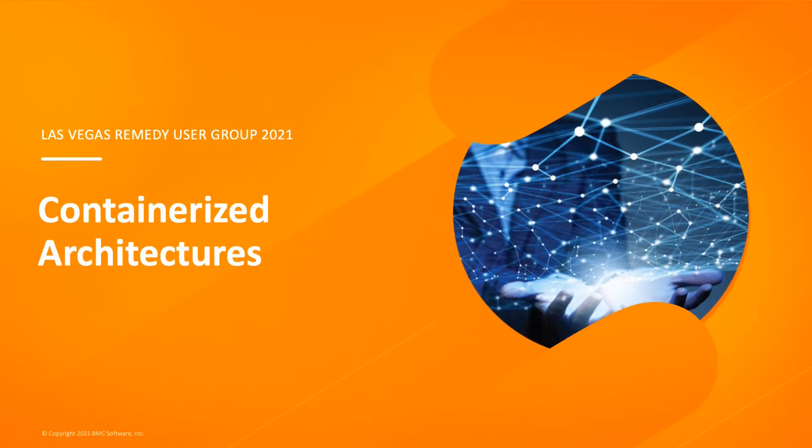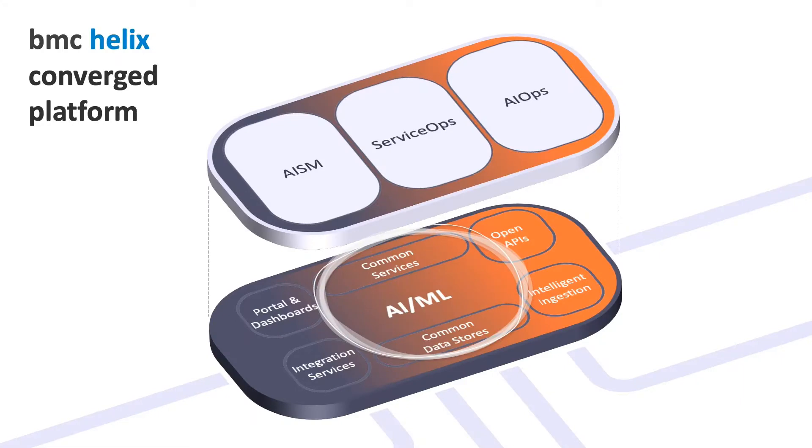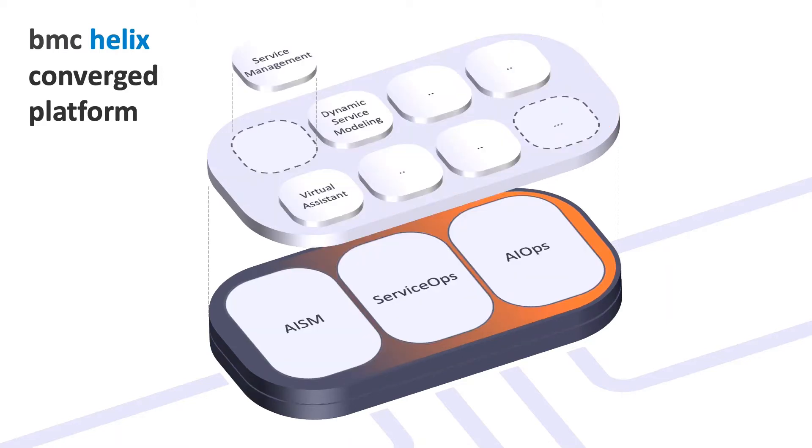I'd like to do a deeper dive on the containerized architecture. The best way to think about the new BMC applications architecture is as a new platform onto which your applications are deployed. We've developed that new platform to be open, with a range of common services and data stores with AI and machine learning capabilities built in from the ground up. Those services underpin the AI service management, service ops and AIOps capabilities, which are then leveraged by the applications you deploy.